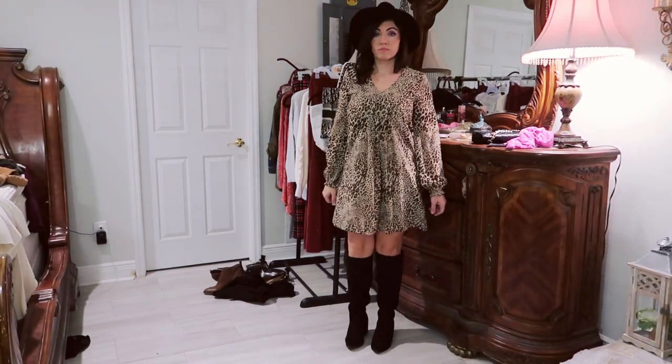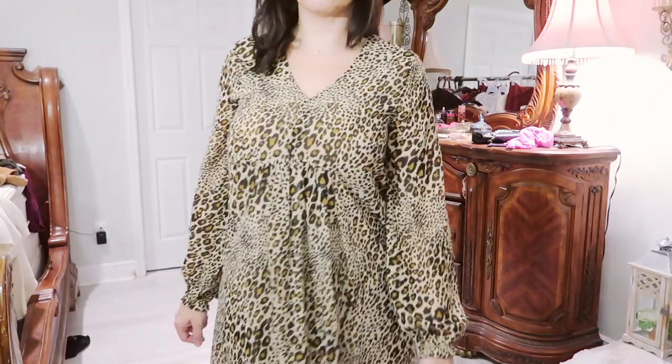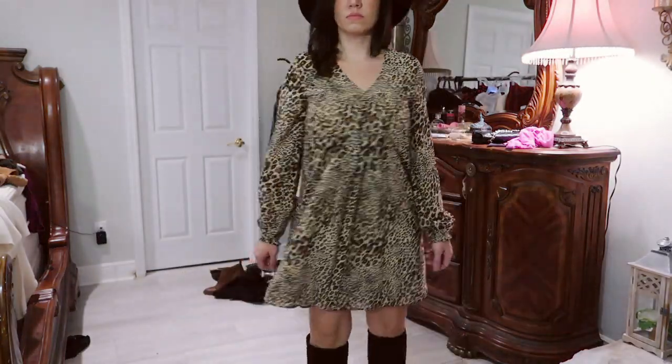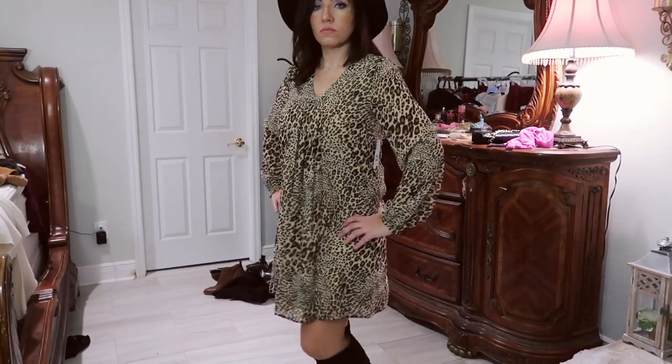My boots are actually from Walmart as well — they're from the brand Not Rated. They are on clearance depending on your size, so you can get them for as little as $17.99, and they're really good quality.